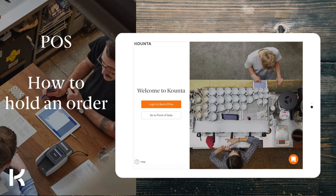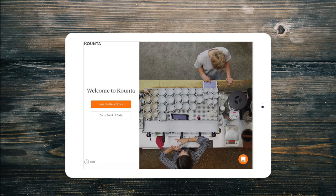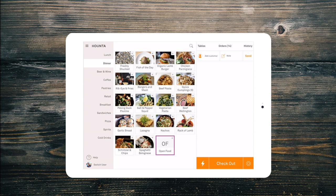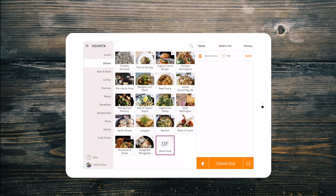Welcome back. When you need to send an order to be made now but paid later, it is quick and easy. If you're holding an order for table service, then you should check out our Tables add-on.